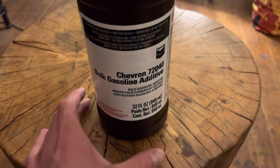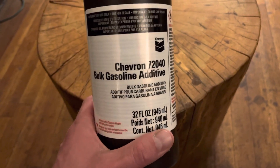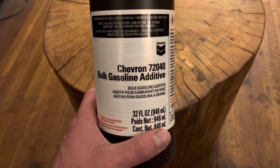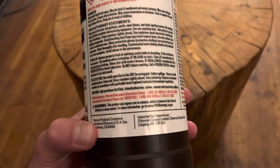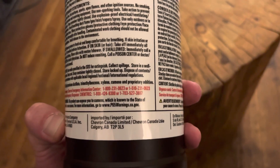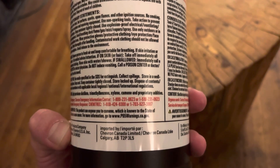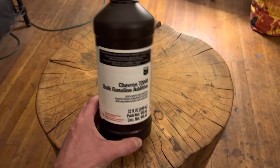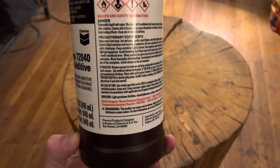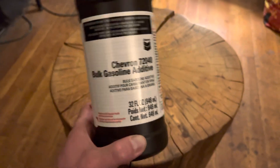All right, all you curious gas nerds out there on YouTube, I have something a little special to show you. This is Chevron's Tecron bulk gasoline additive — it is added to every single tank of Chevron fuel. It contains light petroleum distillate, trimethyl benzene, xylene, cumene, and a proprietary additive, which is Chevron's synthetic polyetheramine. It comes packaged in a 32-ounce hydrogen-peroxide-looking bottle and is thick, pearlescent blue colored, and slightly lubricious.